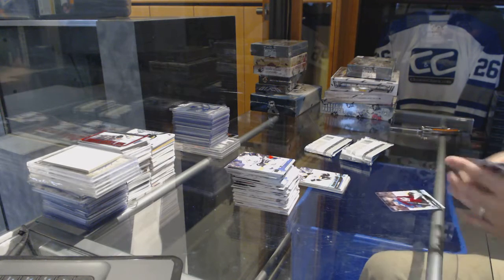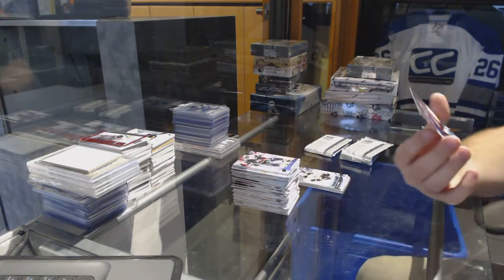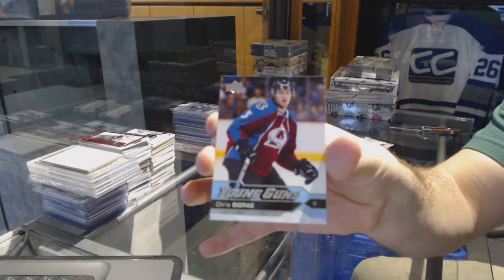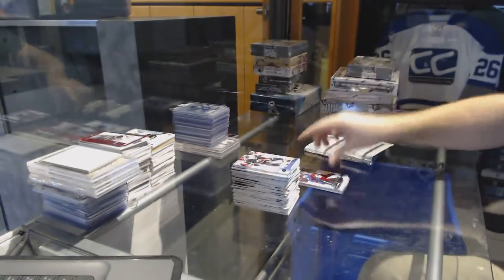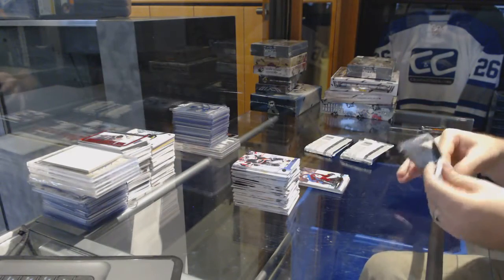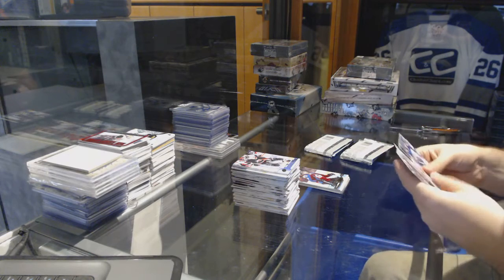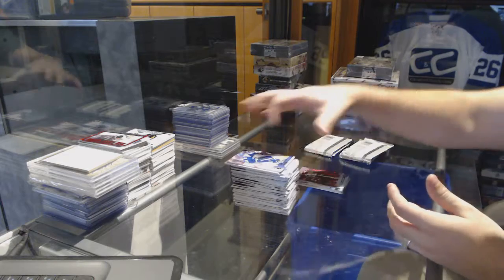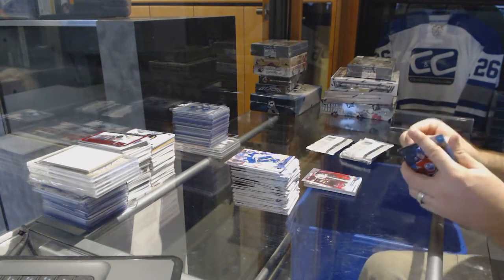We have a Young Guns for the Colorado Avalanche, and a Canvas of Bergeron for the Boston Bruins — two different years, two different Bergerons.